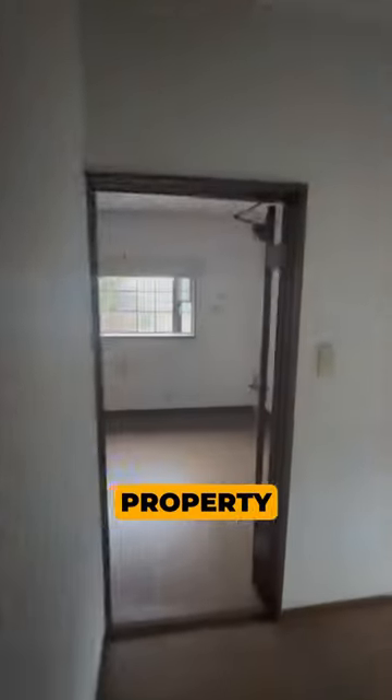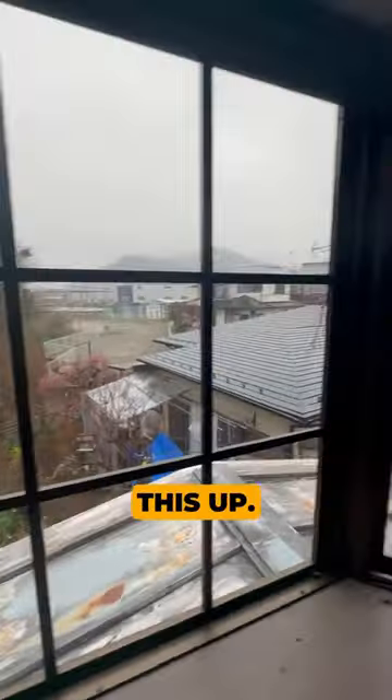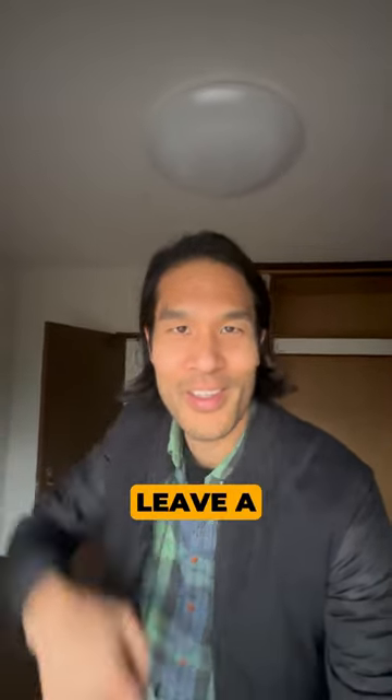The cost to acquire this property is only 2.8 million yen or $19,000. But as you can see, it's going to cost more than that to fix this up. Would you buy an akiya like this? Leave a comment.